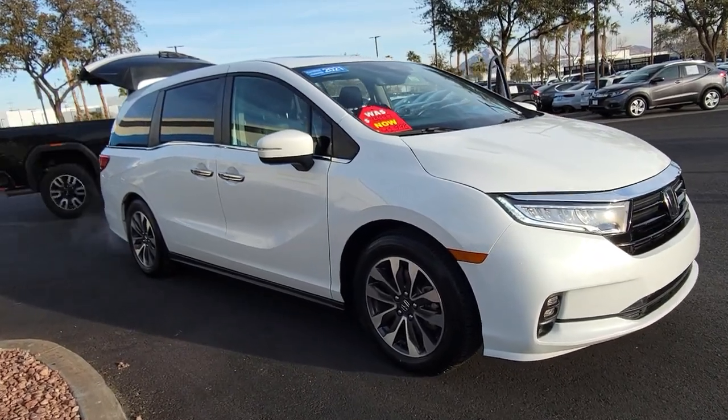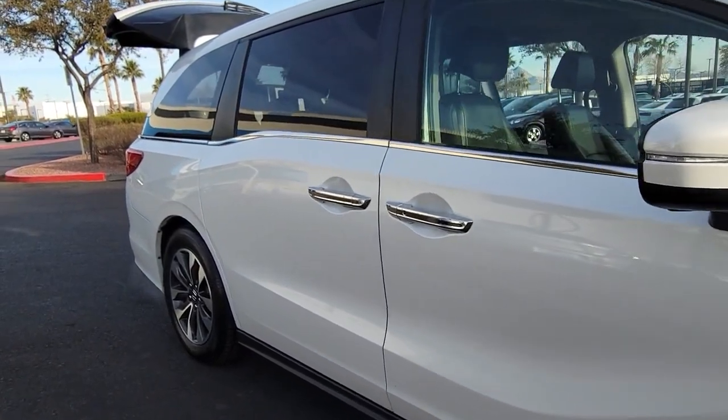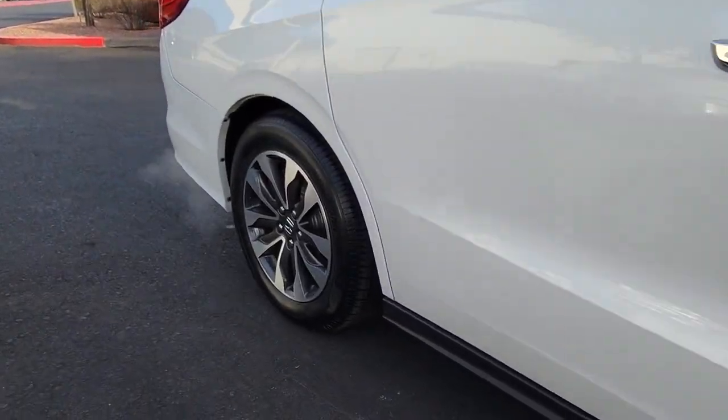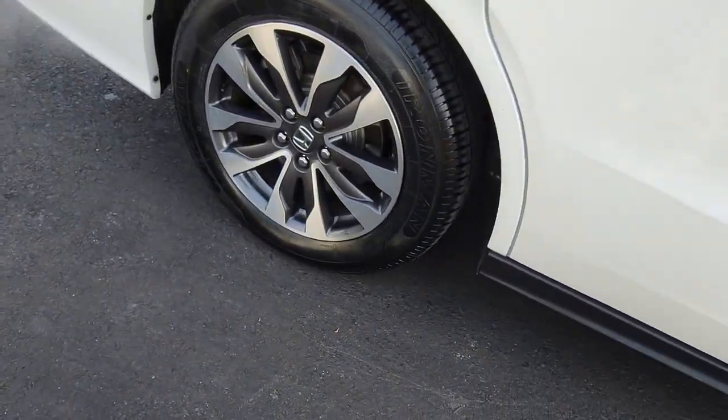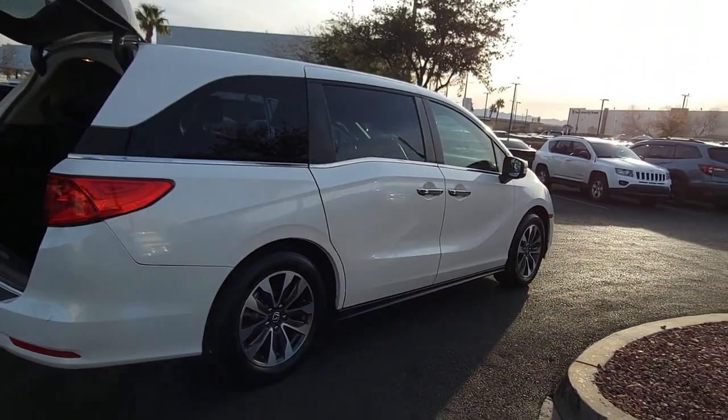You will love the features of this 2021 Honda Odyssey. With less than 25,000 miles on the odometer, this vehicle provides excellent value. Look forward to even the most ordinary outings when you drive this sleek, comfortable Odyssey.